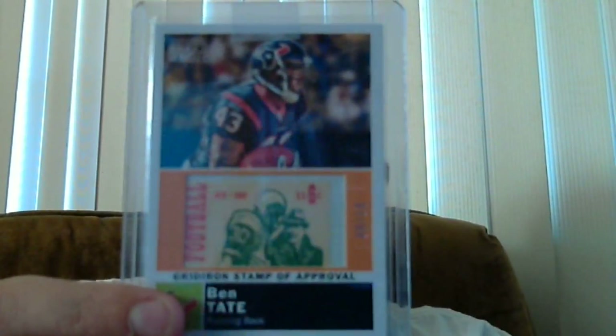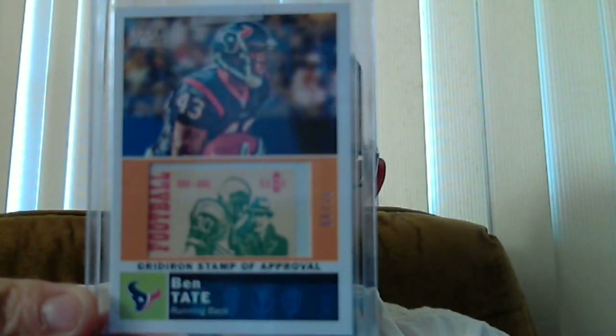I'd like to start this one off with a couple of cards I'm working for my set. First off, this Ben Tate stamp. This is the set I'm going for — 50 players. These are all out of 10. I picked this one off eBay.